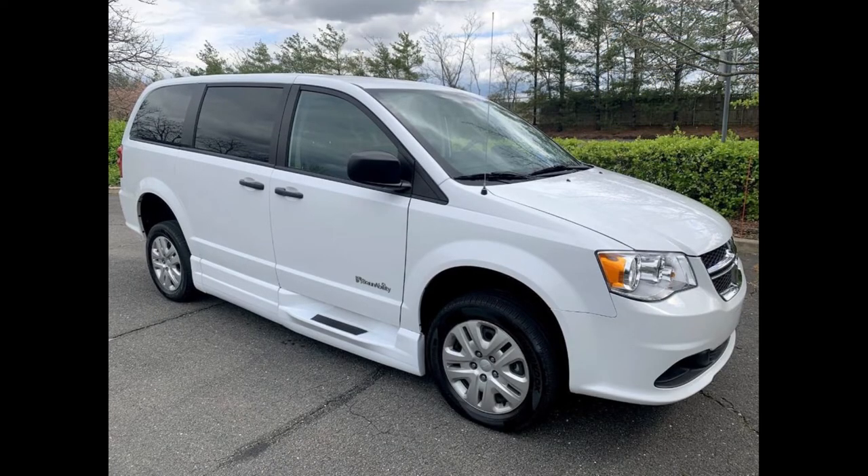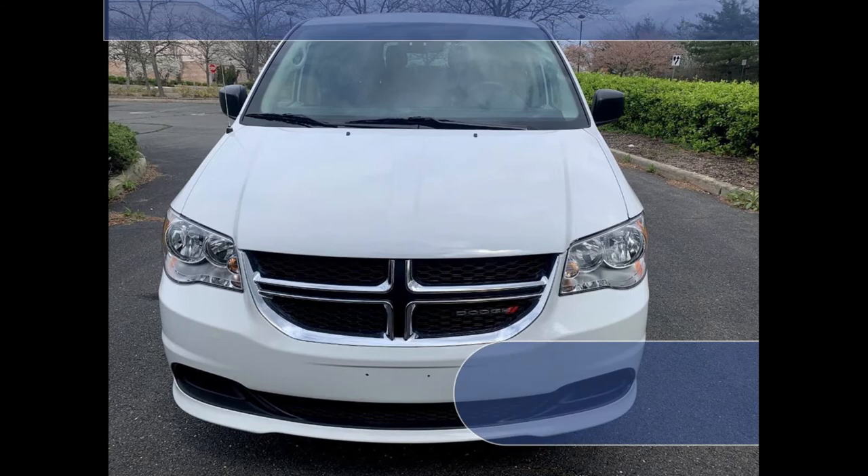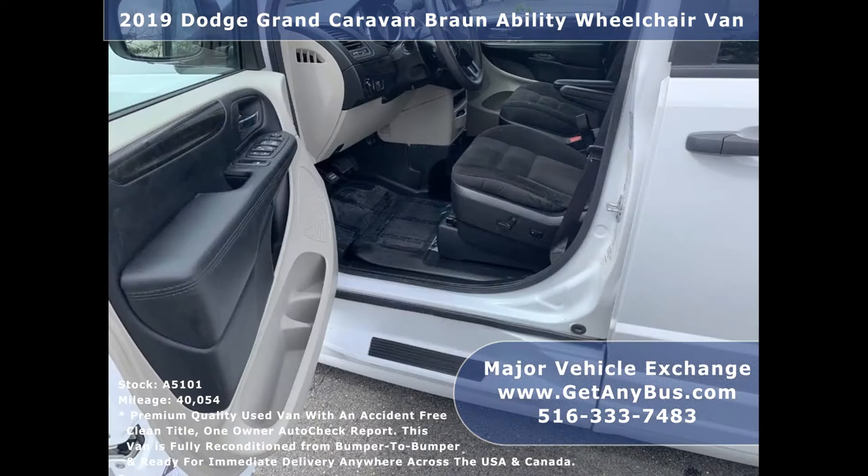Major Vehicle Exchange presents a 2019 Dodge Grand Caravan BraunAbility car with wheelchair access for sale. Stock number A5101. This used vehicle has an accident-free clean title, one owner AutoCheck report.